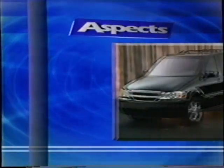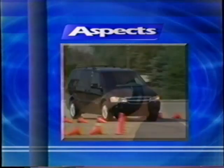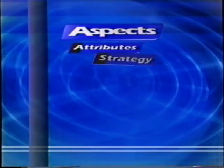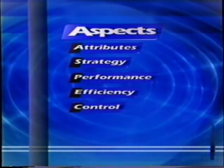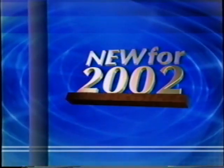On this training videotape, we'll look at all the aspects of the Venture minivan. We developed this acronym to help organize product information in an easy to understand format. This will help you create an effective walk-around presentation and help you remember key product features, functions and benefits, along with critical customer and market information. We'll discuss attributes, strategy, performance, efficiency, control, technology and safety. We'll also highlight what's new for 2002.